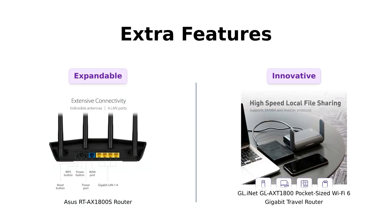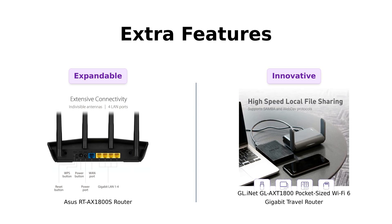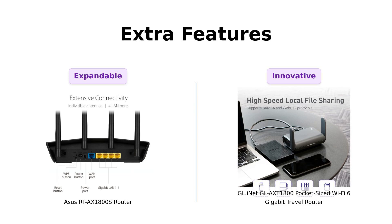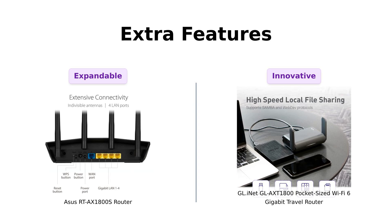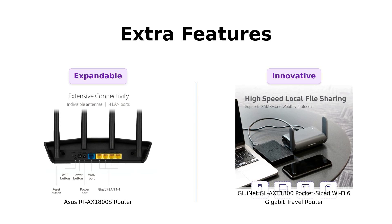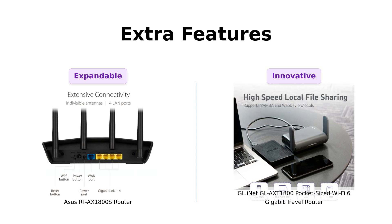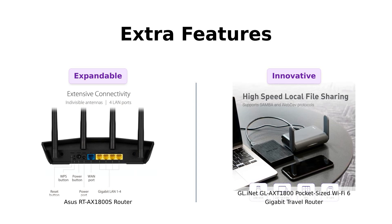Finally, let's look at the extra features. The Asus allows for an extendable network with iMesh compatibility, which users find very useful for larger homes. However, the GL-iNet shines with its NAS feature for file sharing and the ability to convert public Wi-Fi into a private network, which travelers love. Reviewers often mention this as a game changer for their travel experiences, enhancing their connectivity on the go.